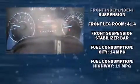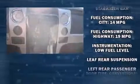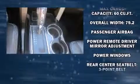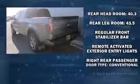Top features include a split folding rear seat, one-touch window functionality, a tachometer, remote keyless entry, and more. Audio features include an AM-FM radio and four well-positioned speakers.